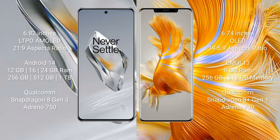OnePlus 12 comes with a 6.82-inch LTPO AMOLED display and an aspect ratio of 21:9. Huawei Mate 50 Pro comes with a 6.74-inch OLED display and an aspect ratio of 19.5:9. OnePlus 12 runs on Android 14. Huawei Mate 50 Pro runs on HarmonyOS.